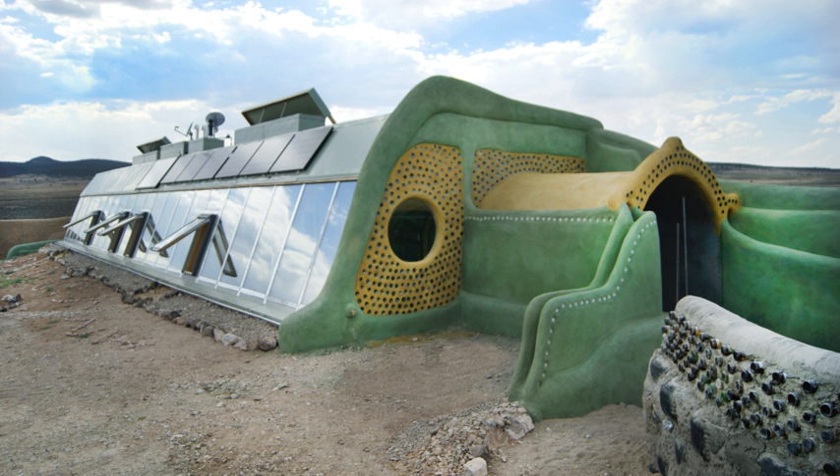An Earthship addresses six principles or human needs: thermo-solar heating and cooling, solar and wind electricity, self-contained sewage treatment, building with natural and recycled materials, water harvesting and long-term storage, and some internal food production capability.